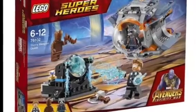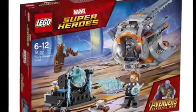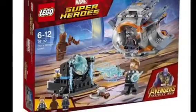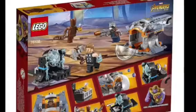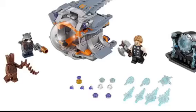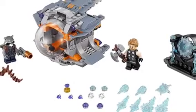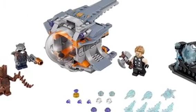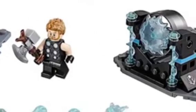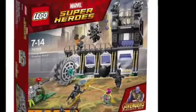Next up, we have Thor's Weapon Quest, which looks really cool — another one of the smaller sets. In this set, we get Thor in his Avengers Infinity War attire, Rocket Raccoon, and Teenage Groot. We're going to get Teenage Groot as an actual character — that is so cool. On the back of the packaging, we can see the ship and the turning mechanisms. We can see the Power Blasts, Groot, Rocket, and Thor, who appears to be using a new weapon. We can also see Rocket's ship and an electricity device that Thor uses.